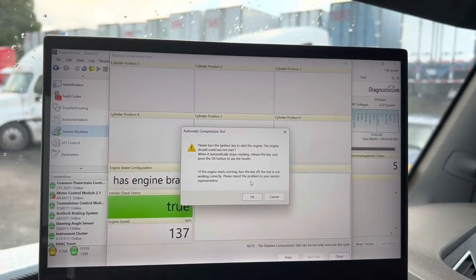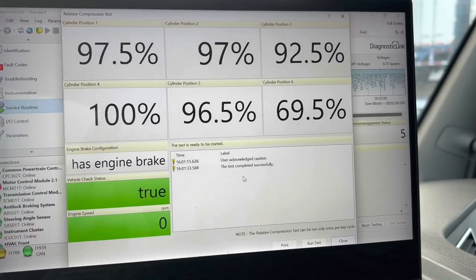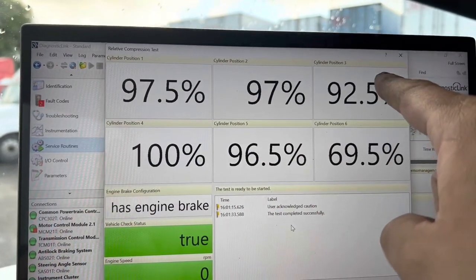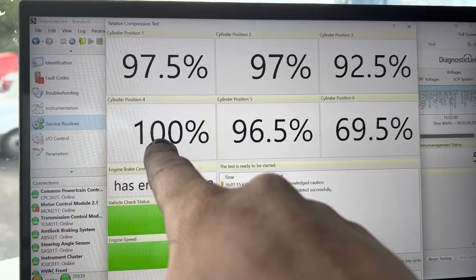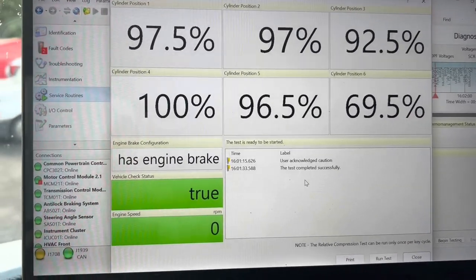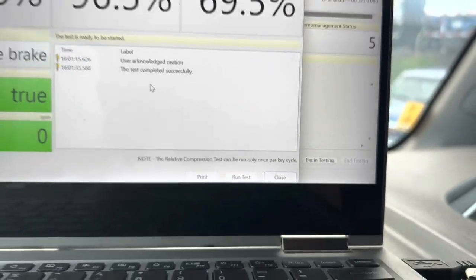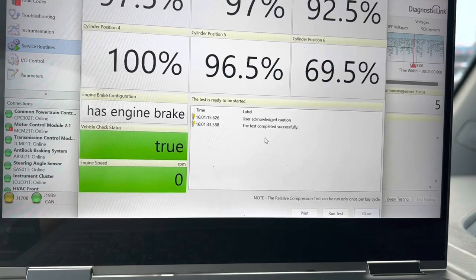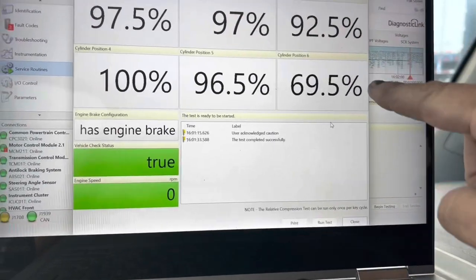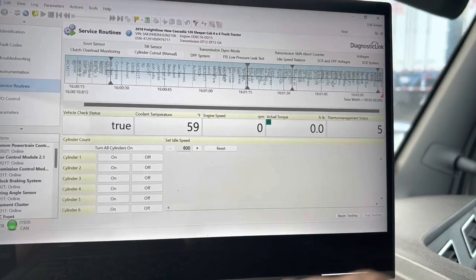Now you saw yesterday's results, so you know what the numbers were — let's see if there's an improvement. Definitely an improvement: 97, 97, 92. This one actually went down a little bit but I'll try again. 100 — that definitely improved. And this one went from zero up to 70 percent. I'm going to cycle the key one more time. The test can only be run once per key cycle, so I need to close the program and relaunch. Big improvement going from zero up to 70, though not necessarily where I want it to be.